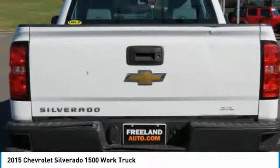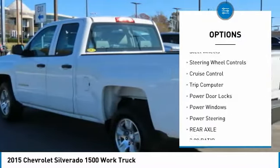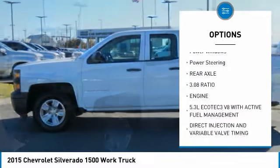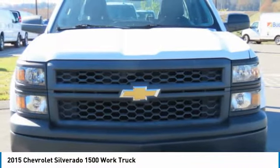Here are some of this vehicle's great options: traction control, daytime running lights, power brakes, steel wheels, steering wheel controls, cruise control, trip computer, power door locks, power windows, and power steering.